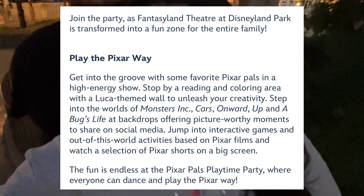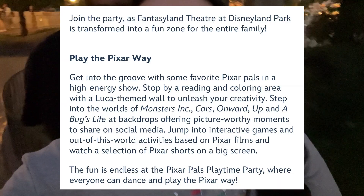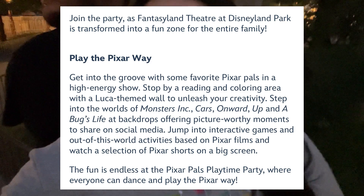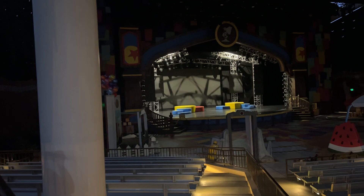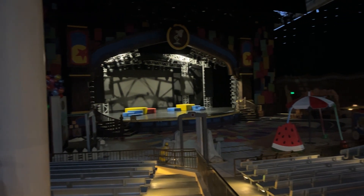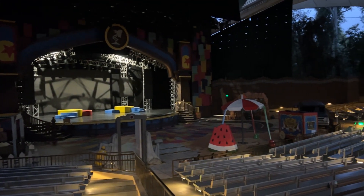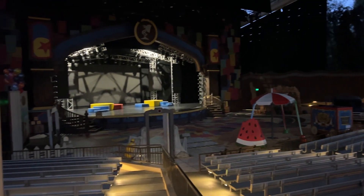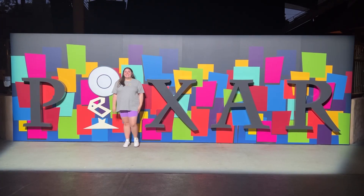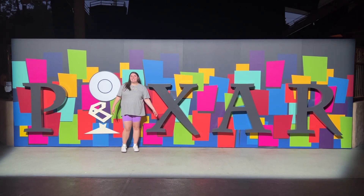Something we missed today was Pixar Playtime happening in the Fantasyland Theater, available from 11:30 to 5:30 daily. It features playtime, dancing, and characters to meet. I can't go over there right now because it's closed for the night, but there are photo ops available, and it's not too busy over there at night.